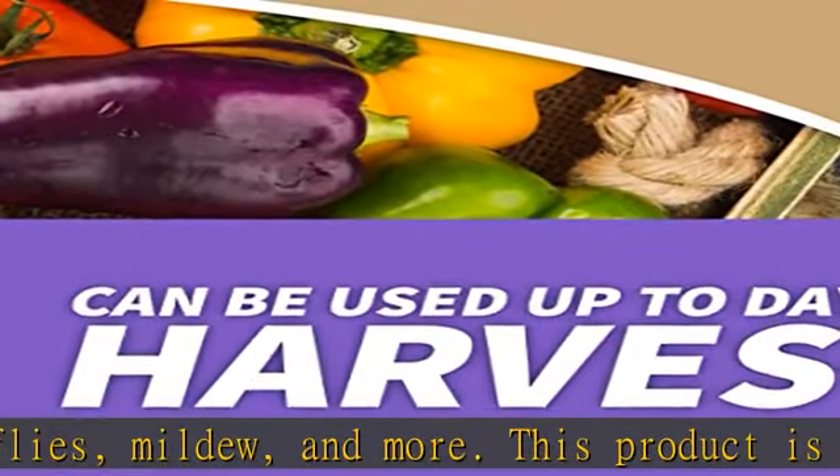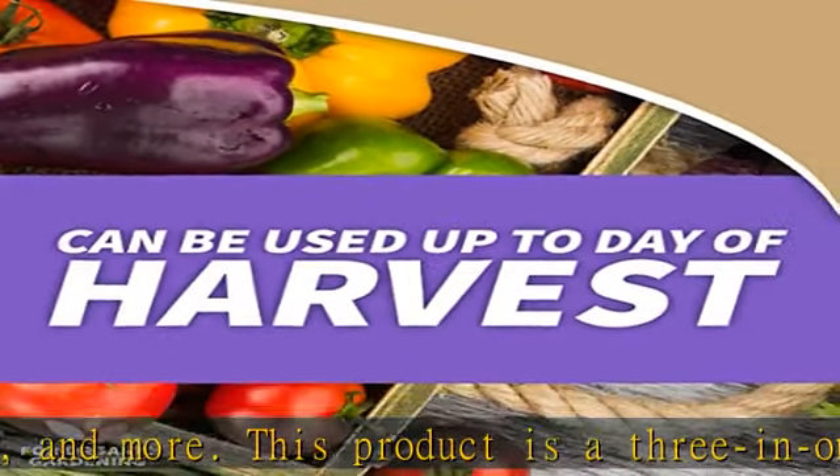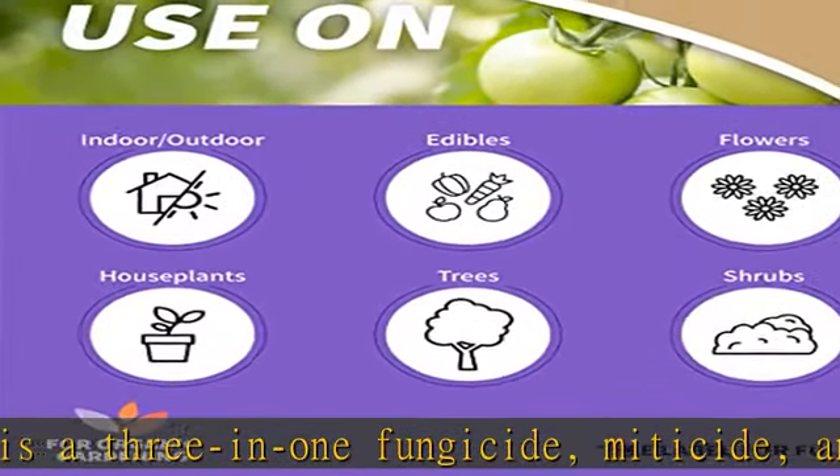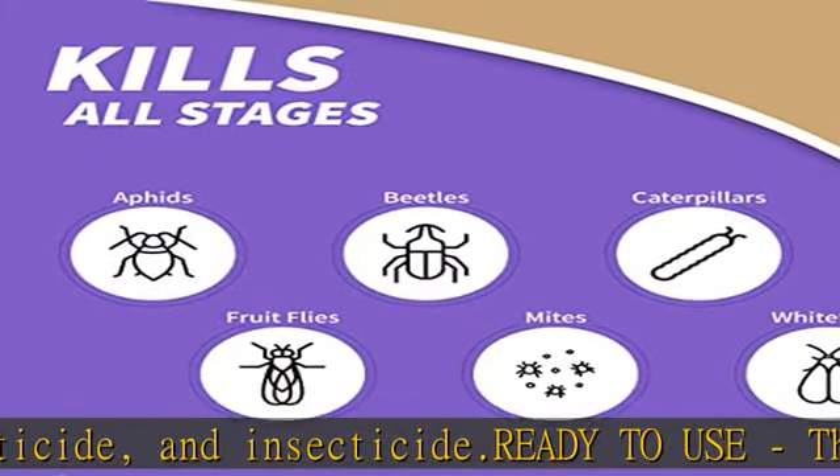Kills all stages of insects. Bonide's 3-in-1 neem oil is great because it kills the egg, larvae and adult stages of insects while also preventing the fungal attack of plant tissues.